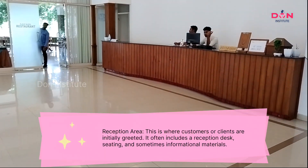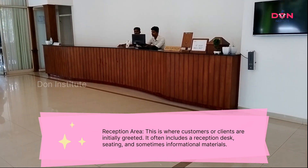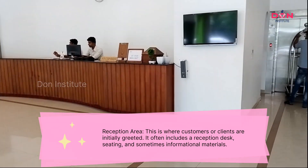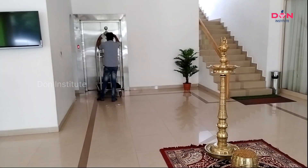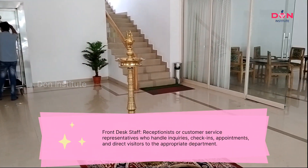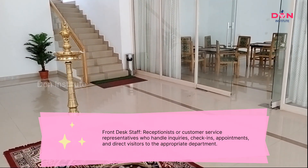Reception area: This is where customers or clients are initially greeted. It often includes a reception desk, seating, and sometimes informational materials.